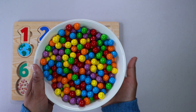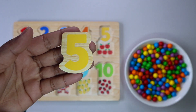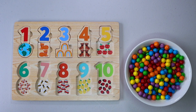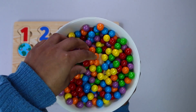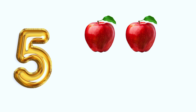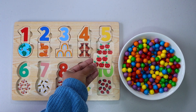Let's keep finding more numbers. It is number 5. Where do you think is number 5? Right here. Let's keep finding. 5 red apples. 1. 2. 3. 4. 5. Where does 5 red apples go? Right here.